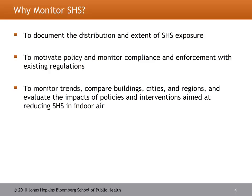So why would we want to monitor secondhand smoke? There are a handful of reasons. One main reason is to document the extent to which a population may be exposed to secondhand smoke. This can help motivate policy and give reason to monitor compliance, ensuring that laws in place are effective and that secondhand smoke levels are low or non-existent. Another reason is to monitor trends by comparing buildings, different cities within a region, or even countries on a large enough scale.